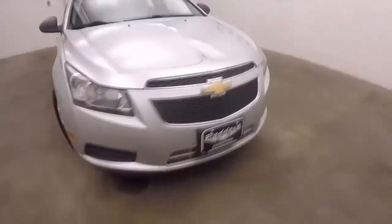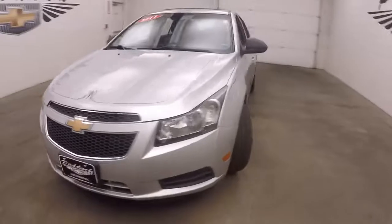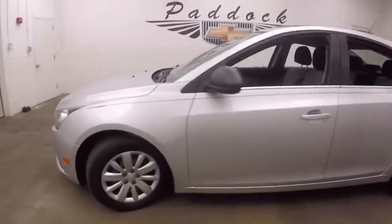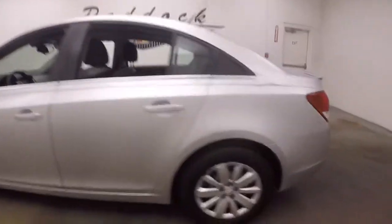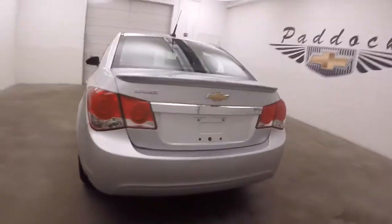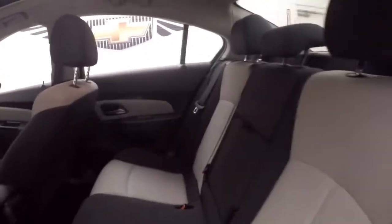2011 Chevy Cruze, nice silver paint, red and black pinstriping, steel wheels and silver covers. A little extra spoiler on the back. Nice large trunk. Anteriors in good shape.